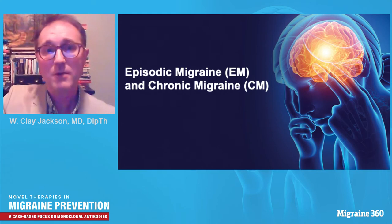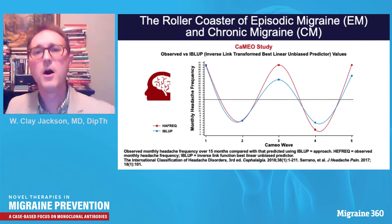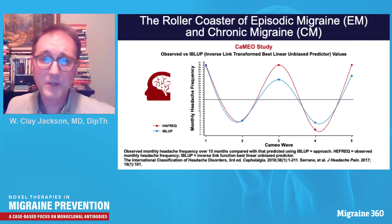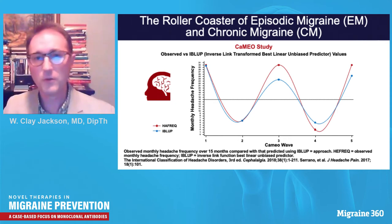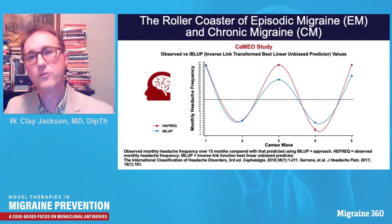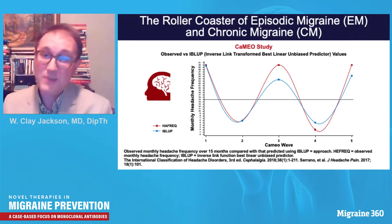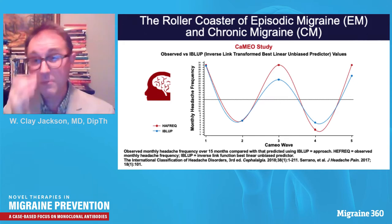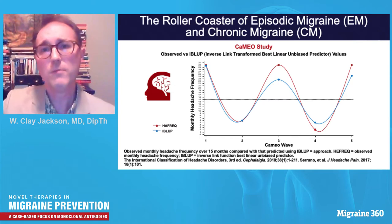Let's look at differences between episodic and chronic migraine. The CAMEO study shows a sinusoidal clinical phenomenology over time in migraineurs — patients rise and fall above the 15 headache days per month threshold, which is the arbitrary nosologic definition of chronic migraine. These categories are not discrete. Somebody might qualify as a chronic migraineur one month and have fewer headaches the next. Patients sometimes refuse to follow our nosologic categories.